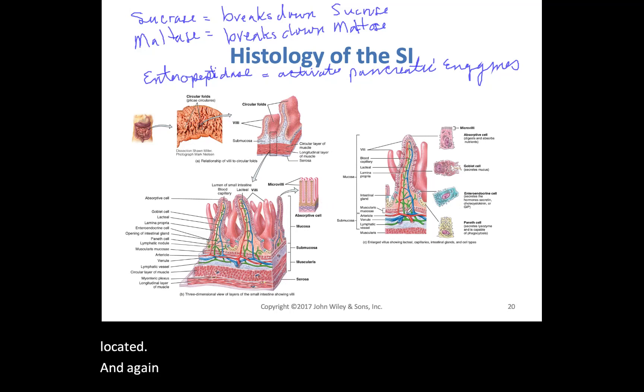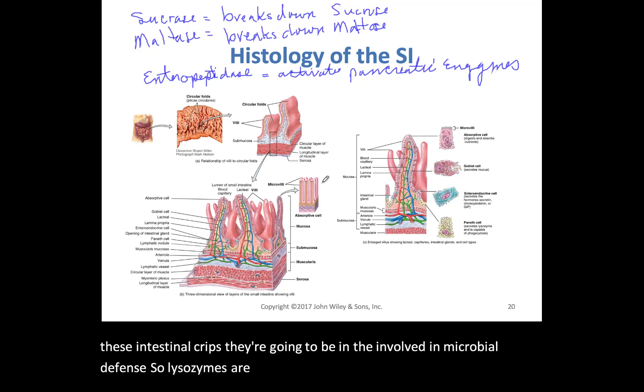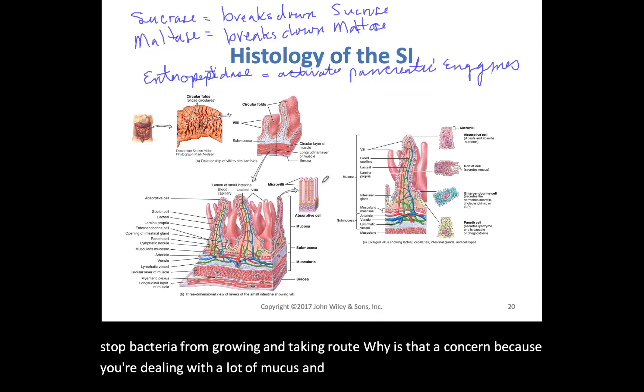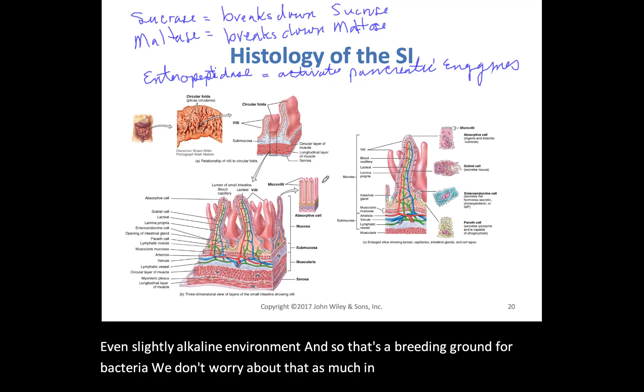The Paneth cells, found at the bottom of these intestinal crypts, are involved in microbial defense. Lysozymes are secreted in that area to try to stop bacteria from growing and taking root. This is a concern because you're dealing with a lot of mucus and a neutral or even slightly alkaline environment — a breeding ground for bacteria. We don't worry about that as much in the stomach because of its acidity, which is kind of self-regulating.